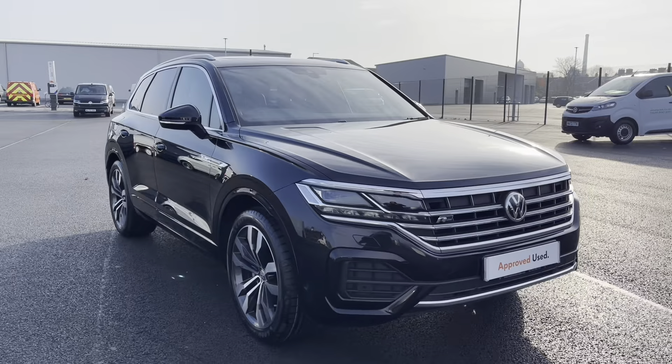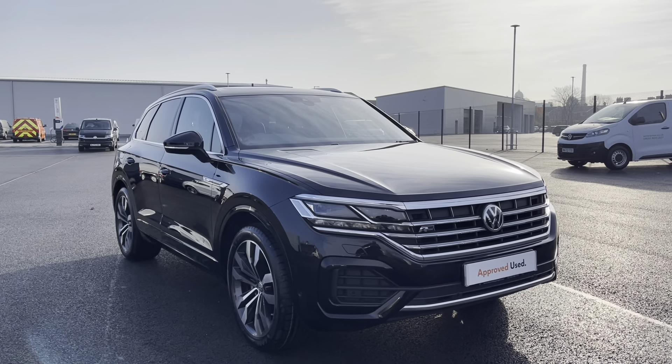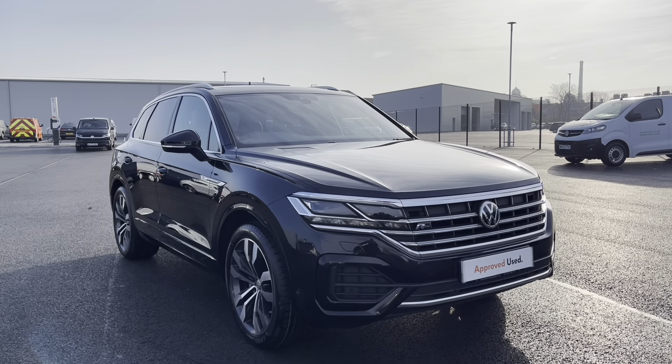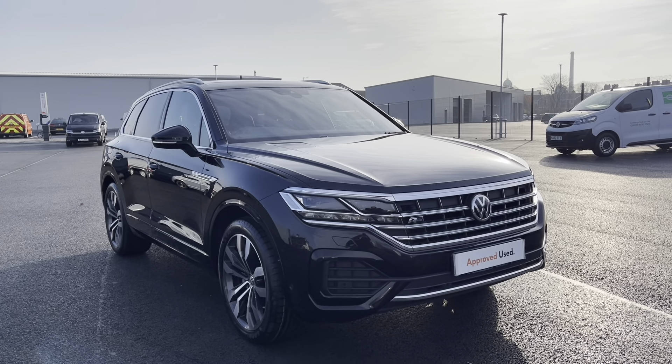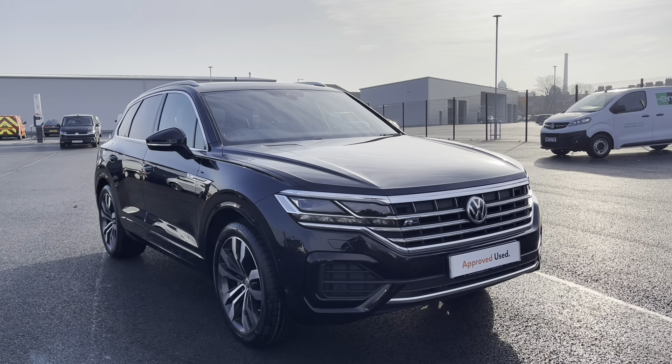Thank you for watching the first part of the video for this approved used Touareg R-Line, currently available at Oldham Volkswagen. If you'd like to stick around, we will be having a closer look at some of the features and functions, so without further ado let's take a look inside.